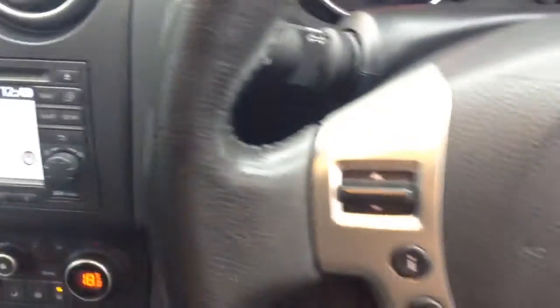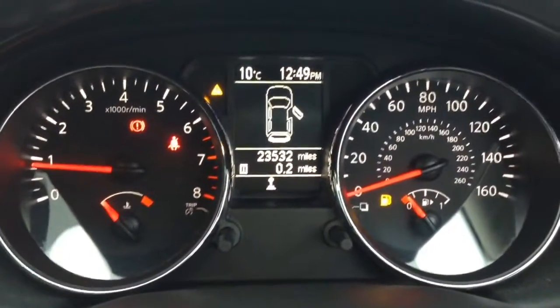On the steering wheel you have various audio controls as well as your Bluetooth connectivity and everything to do with your cruise control. On the main dash you'll see this vehicle's done 23,532 miles.